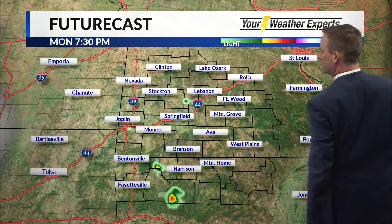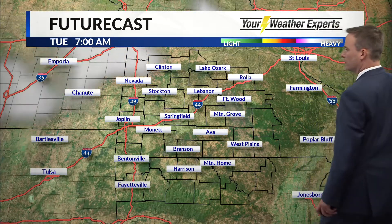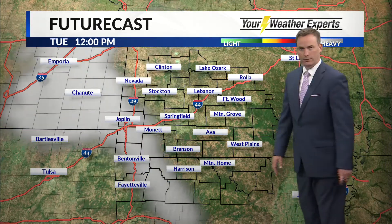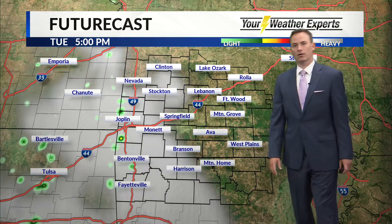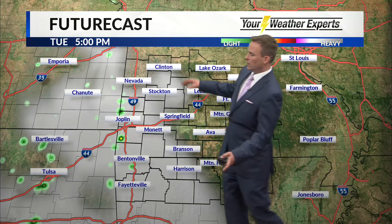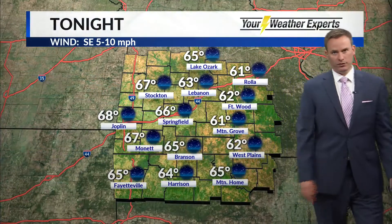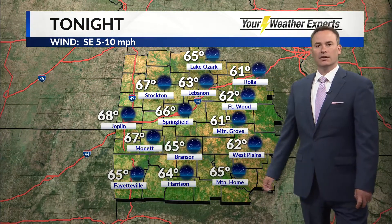Our hour-by-hour forecast for tonight: shower threat very isolated in nature, but certainly there along Highway 65, especially through sunset. The rest of the night looks quiet. Tomorrow morning looks quiet as well — mostly sunny skies — and then we will see another batch of isolated showers for the afternoon and early evening hours, the chances primarily along and west of Highway 65. Temperatures tonight will be coolest to the east where we've got some drier air working in. Here in Springfield, looks like a low of about 66, with highs tomorrow ranging from the low 80s in our eastern counties back up to 90 along I-49.